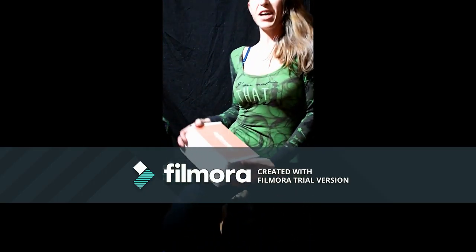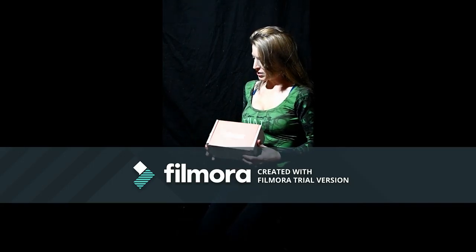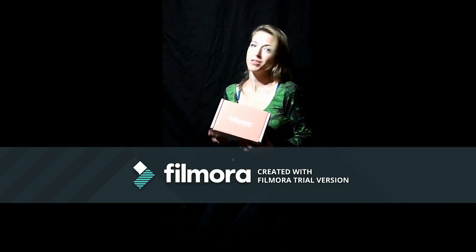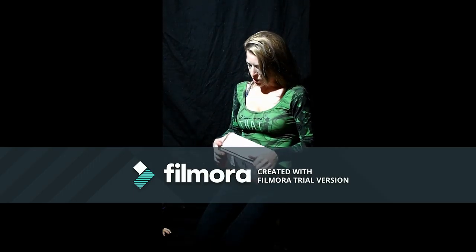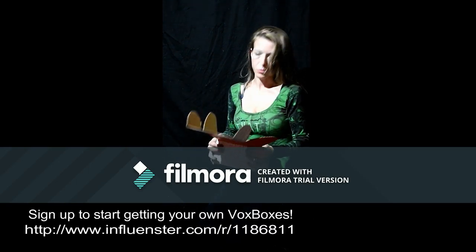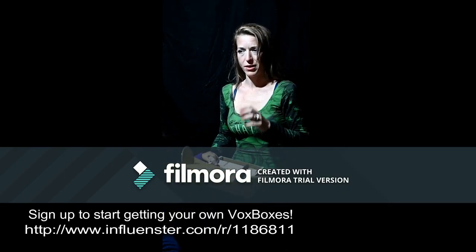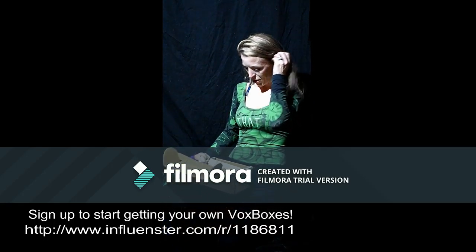Hi everyone, April Simpson Hunt and Aquila Hunt here. We received another box from Influenster, so we're going to open it on camera so you guys can see. This is the first box I've received in a while. I'm super excited to see what's in it — it came as a total surprise, which is funny because I signed up almost a month ago and completely forgot about it.